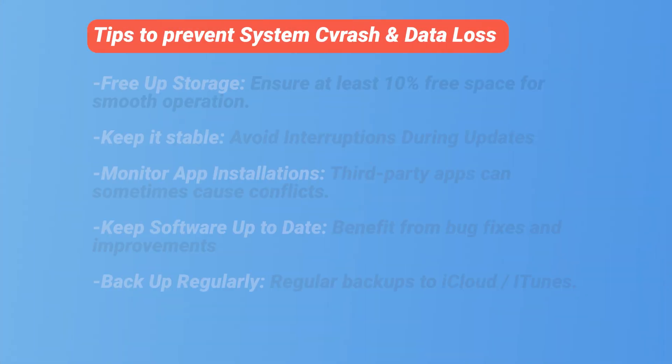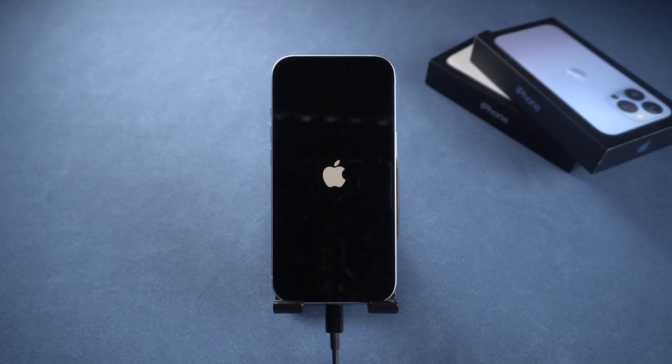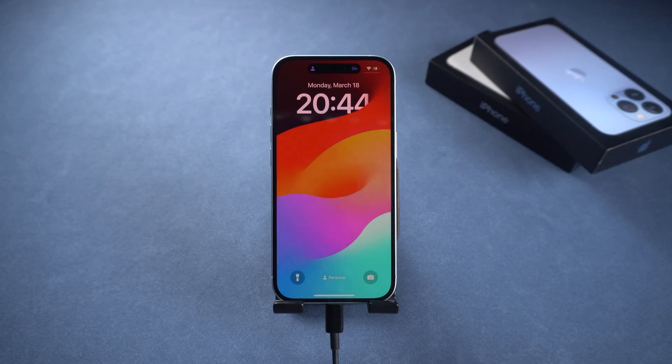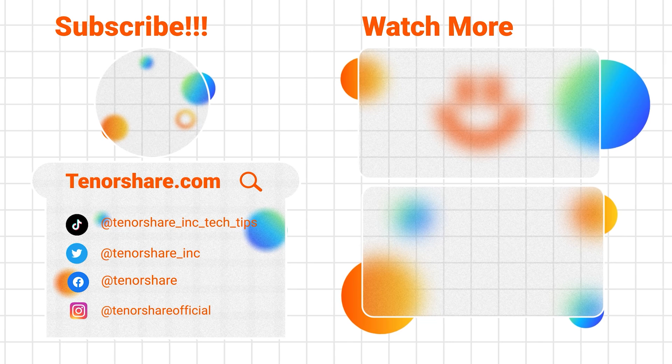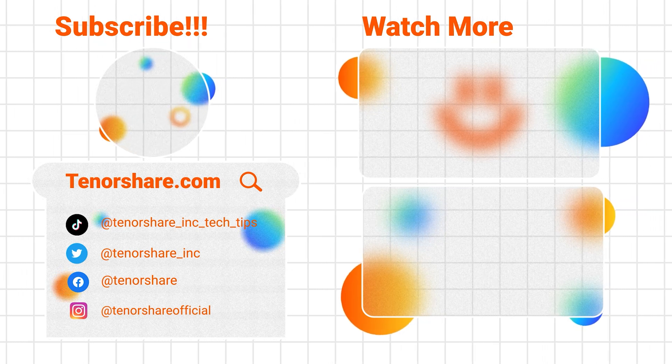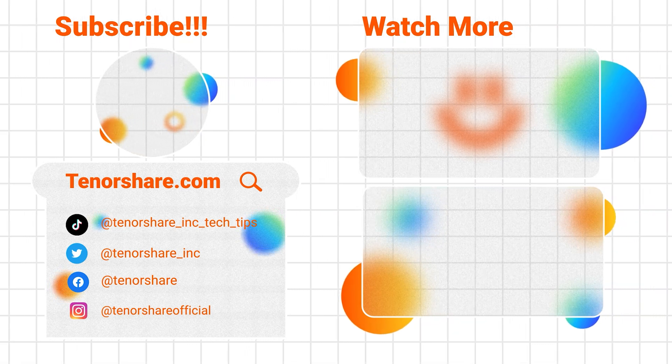If you've fixed the recovery mode issue, you can check out the tips I found to prevent this issue again. Make sure you do the free up storage part — it's crucial to keep your phone running smoothly. I hope this video has helped you exit recovery mode. If this helps, don't forget to like and subscribe. If you have any other questions, please leave a comment below and we'll create more tutorials to assist you. See you in the next video.